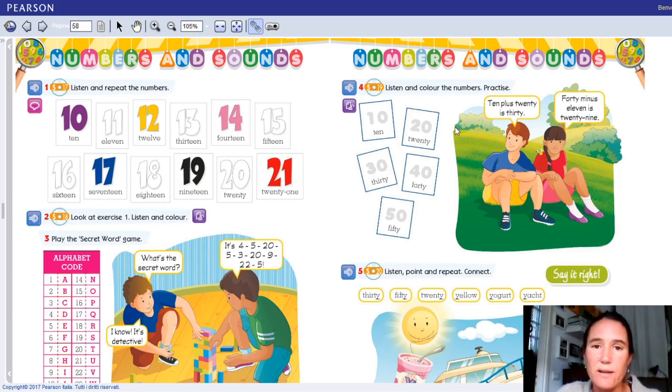Ovviamente questo discorso vale dal 20 in avanti perché abbiamo visto che fino al 20 invece i numeri sono quelli che avete appena studiato. Quindi il 10 sappiamo bene che si dice 10, partiamo dal 20: 20, 30, 40 and 50.